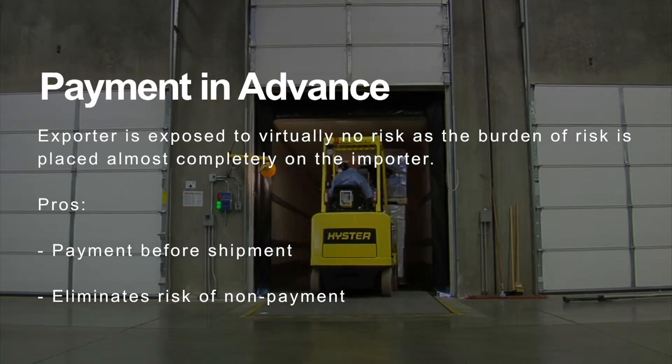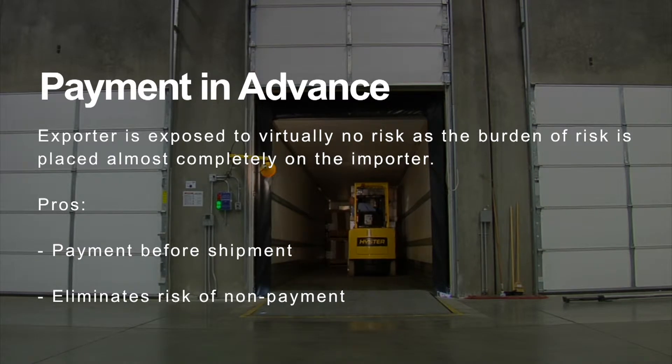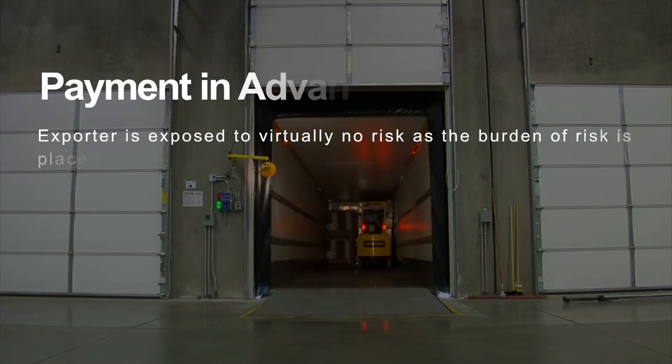The pros for our exporters is that they are receiving payment prior to the goods actually being shipped, and that's an actual guarantee — 100% payment.